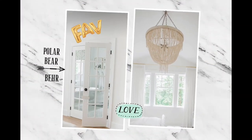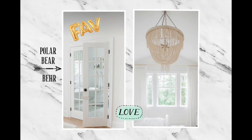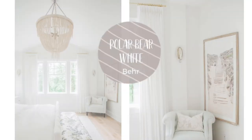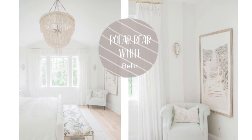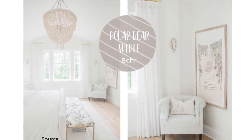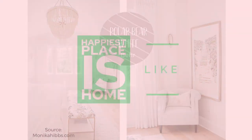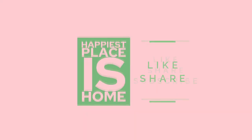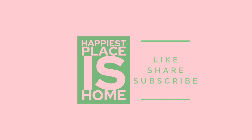I wanted to share one of my favorite shades of white — it's Polar Bear by Behr. We took a look at it earlier, but I wanted you to have one more look because I think it's enchanting. Thank you for watching Happiest Places Home. If you like the content here, please like, share, and subscribe.